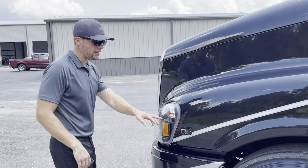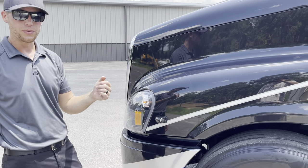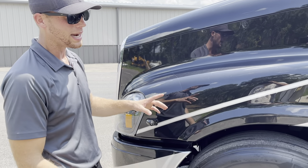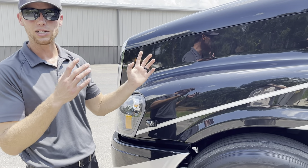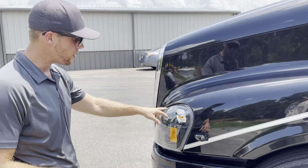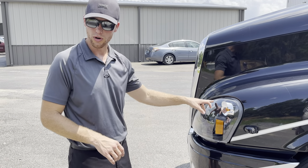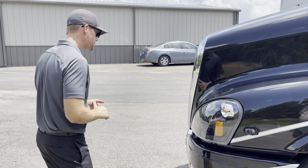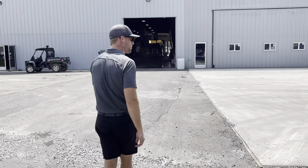This coach also has the side-view camera system. When you throw your left blinker on, you'll see a camera view of this side of the coach on the GPS screen. Likewise with the right side — it pops up again. It's trying to save you from running over someone, since these coaches are big. The lighting on the front is LED — this coach was ordered brand new with LED lighting, so it puts out kind of a bluish-white light at night. I think that's about it on the outside — let's touch on that macerator and then we'll go inside.